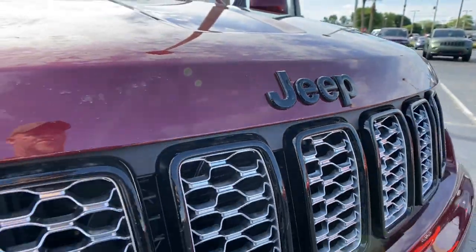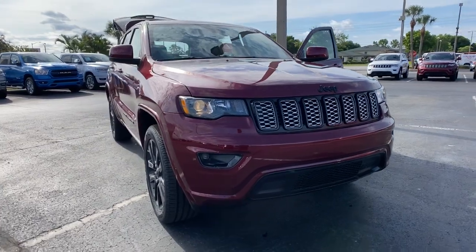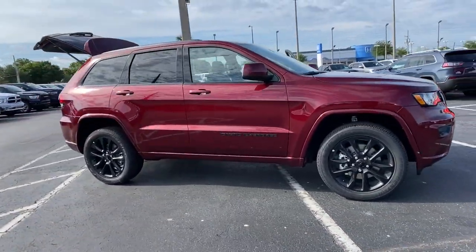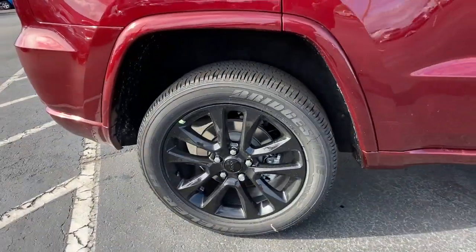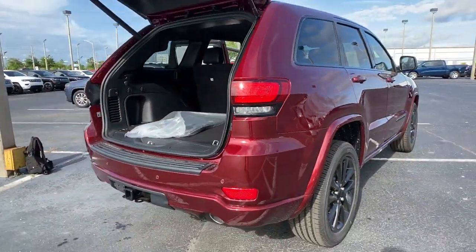Introducing the 2021 Jeep Grand Cherokee. Answer the call to adventure in refined luxury in the Grand Cherokee. It brings rugged versatility, advanced safety features, and passenger-focused technology along on every journey. The following are some of this vehicle's highlighted options.